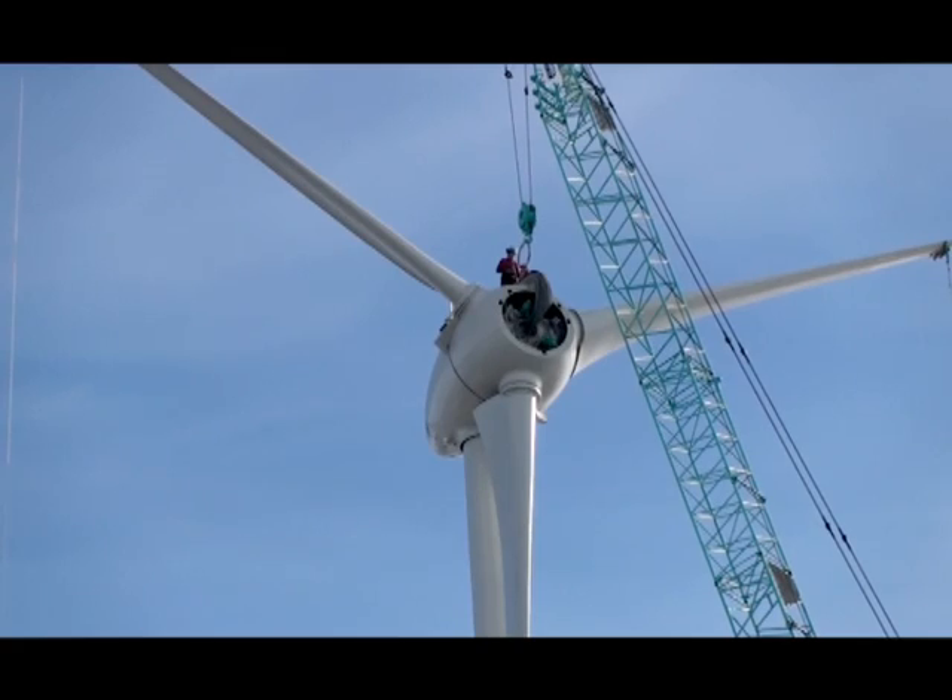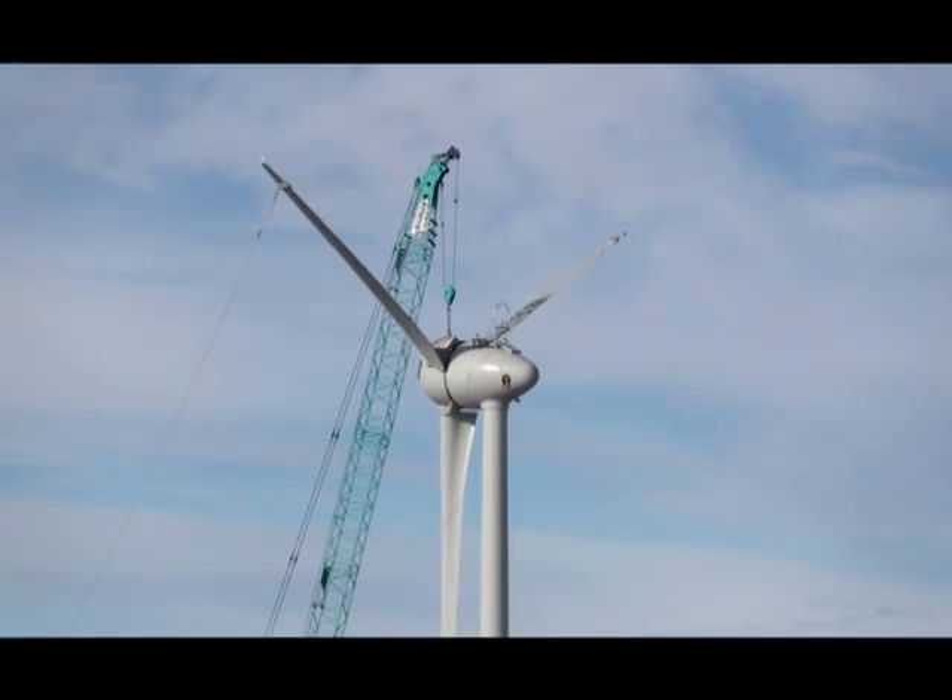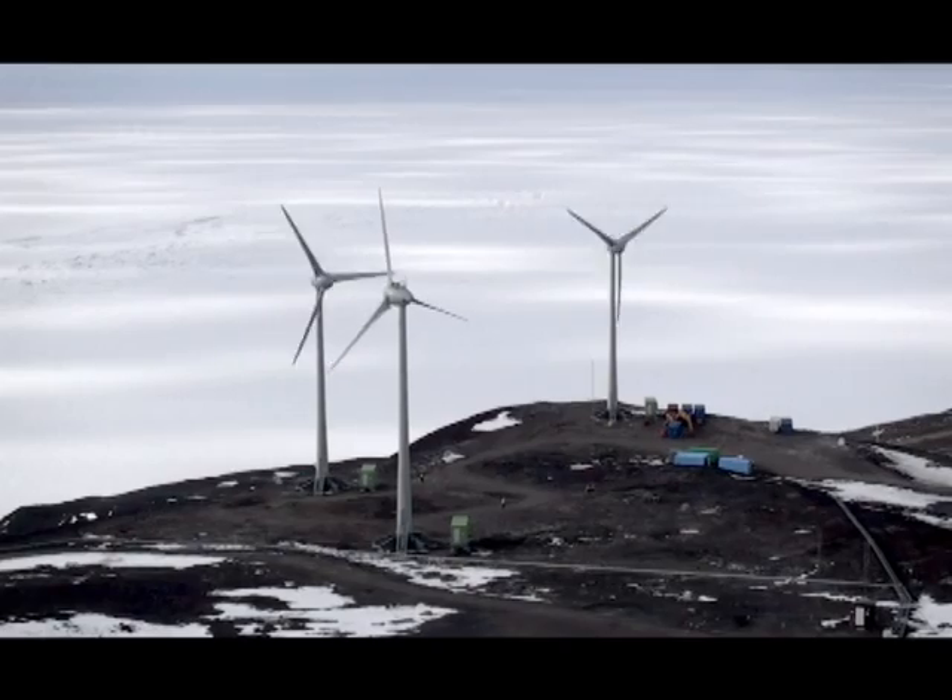My exciting job is building a wind farm up here consisting of three wind turbines that'll feed Scott Base and McMurdo Station.